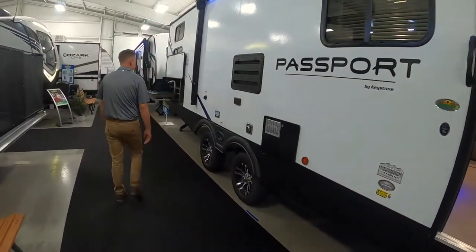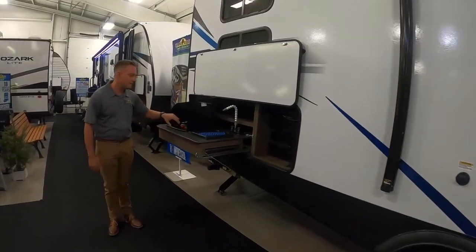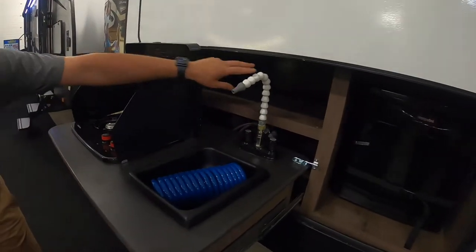You also have in the rear here a really cool outdoor kitchen — two burner stove, small sink with the dorm style fridge, and you even have some cool storage back in there.